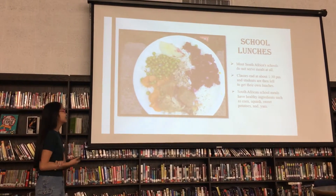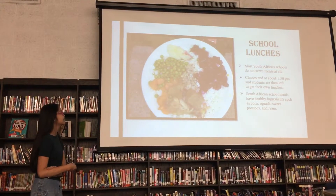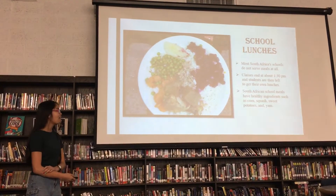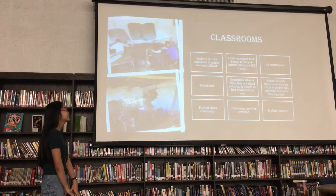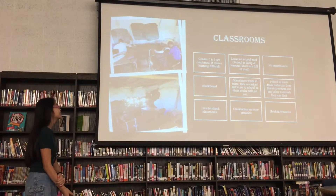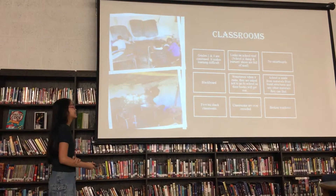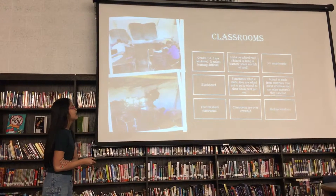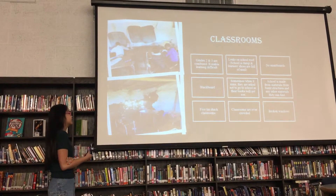South African school meals have healthy ingredients such as oranges, sweet potatoes, and yellow maize. There are classrooms, but grades two and three are combined, so it makes learning difficult because it's crowded. There are leaks in the roof. They don't have smart boards — they have blackboards, so they use chalk.